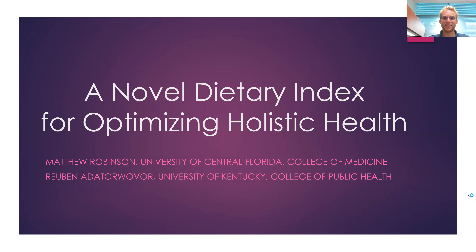Hi everyone. My name is Matthew Robinson with the University of Central Florida, and today I will be speaking about a novel metric to quantify holistic health use for diet studies that we've been working on.